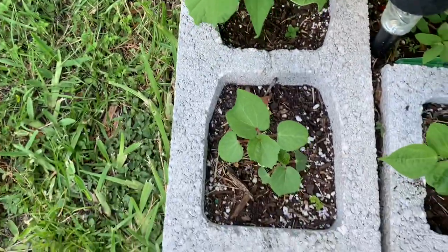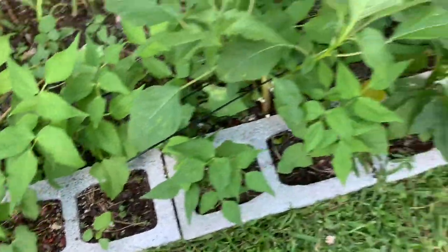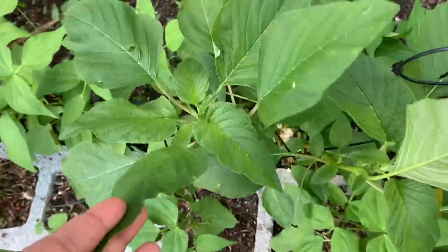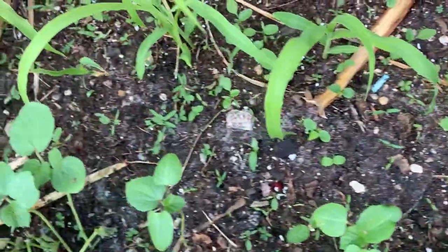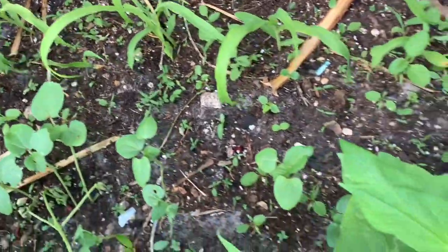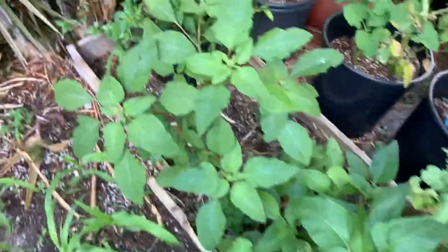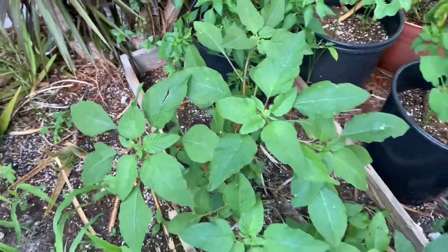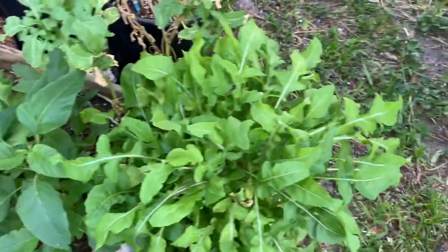I'm pleased so far with my peas and my okras — the growth that I'm seeing, I'm pleased with it. So we will continue to watch. Here I got some collaloo, and guys, these little sprouts coming up are all collaloo. I did sprinkle some seeds in here for it to grow among the corn and okra and the peas. Here is another beautiful collaloo, and here is my arugula.